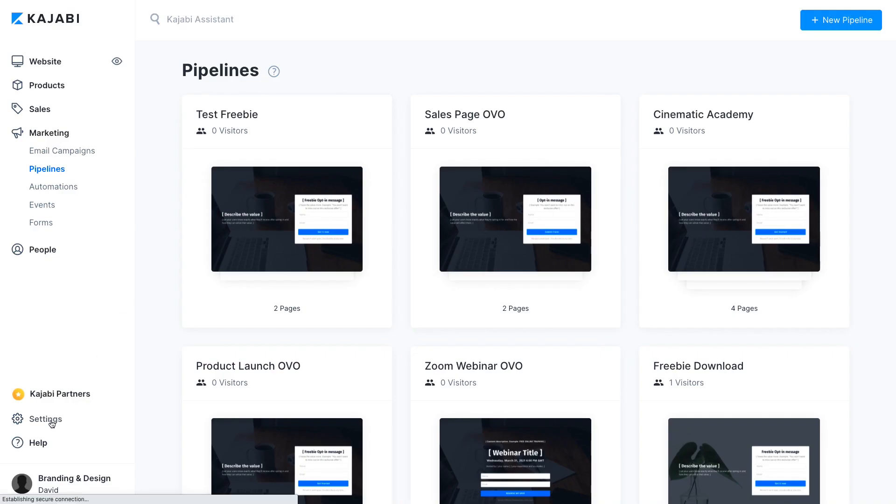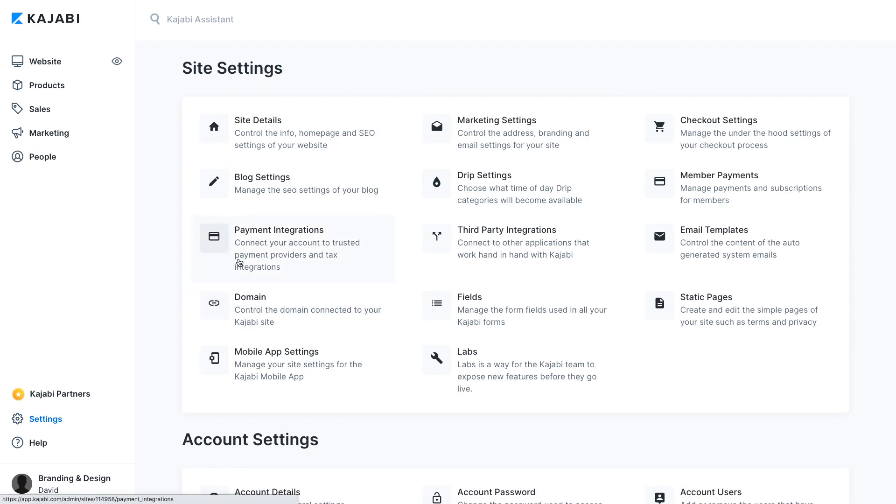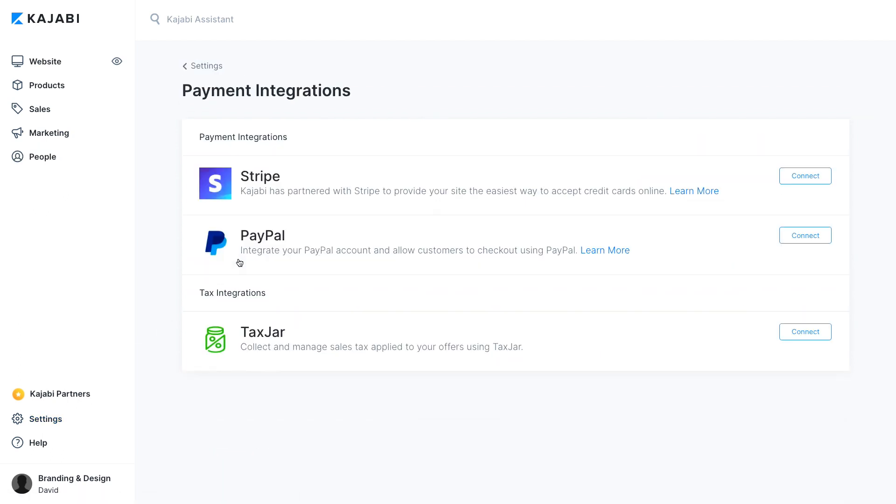Kajabi websites also include a payment gateway so you can quickly accept debit cards, credit cards, and PayPal. Best of all, Kajabi never takes a cut of your sales, unlike some other website providers. Kajabi empowers you to build fully integrated websites without having to know how to code, without having to hire designers, and without having to handle any messy plugins.